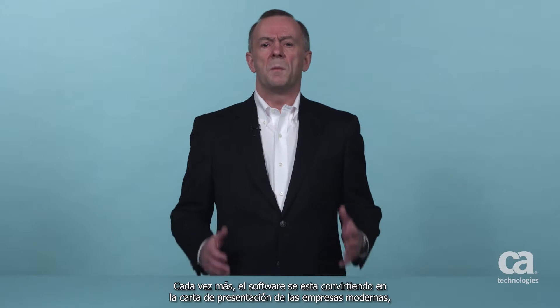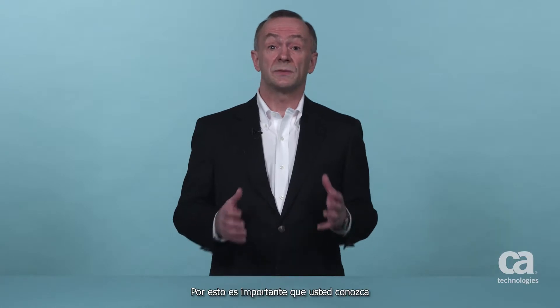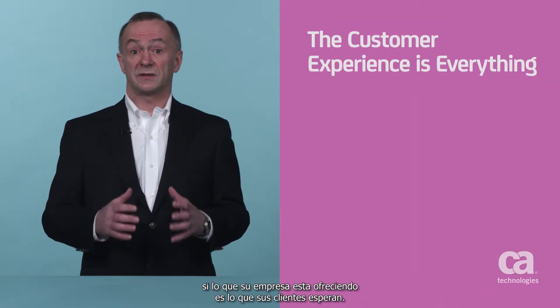Hi, I'm George Watt, Vice President of Strategy for CA Technologies Office of the CTO. More and more, software is becoming the face of modern business. It's becoming the frontline customer service representative. And as a result, it is vitally important to know if you're delivering the experience customers demand.